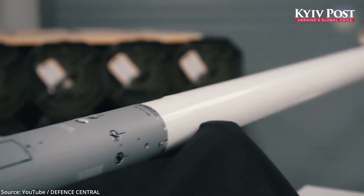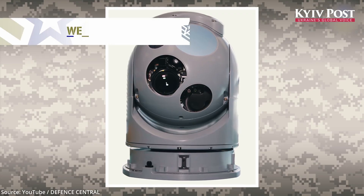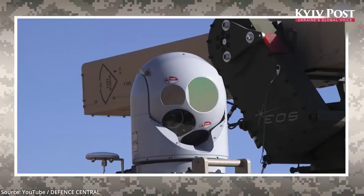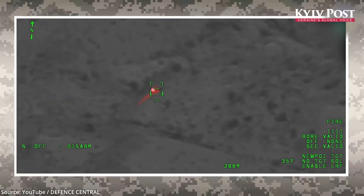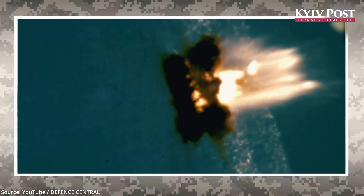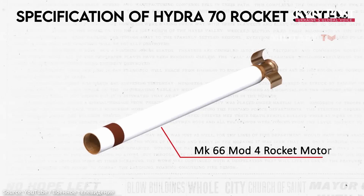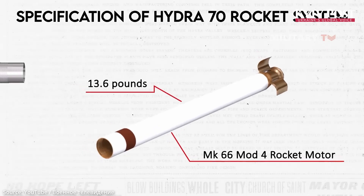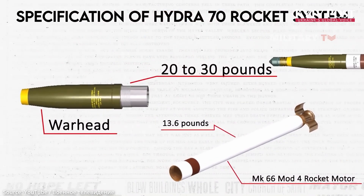It uses 70mm APKWS missiles, guided by the WESCAM MX-10 combined thermal imaging sensor and laser designator. Equipped with a proximity fuse, it disables the target by detonating near it. The APKWS missiles are basically Hydra 70 unguided missiles equipped with a laser guidance kit, contributing to their low cost.